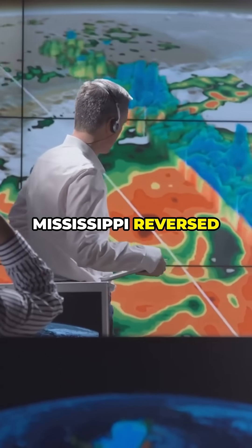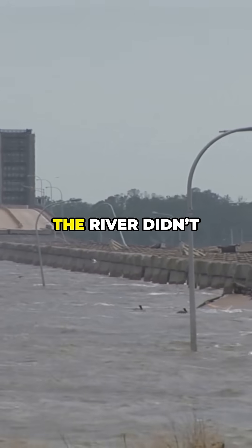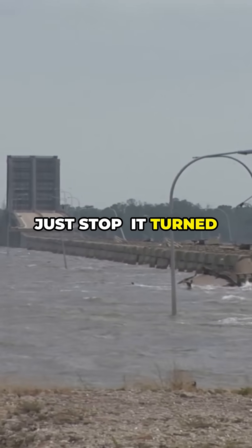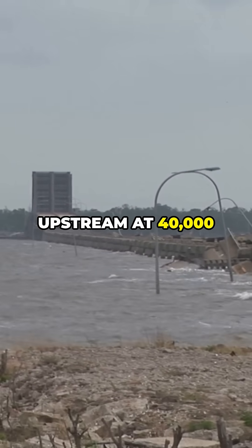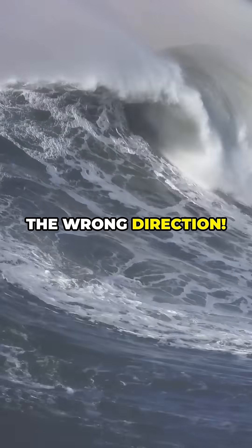Did you know the Mississippi reversed in 2005 during Hurricane Katrina too? In both cases, the river didn't just stop — it turned around and flowed upstream at 40,000 cubic feet per second. That's like a tsunami traveling in the wrong direction.